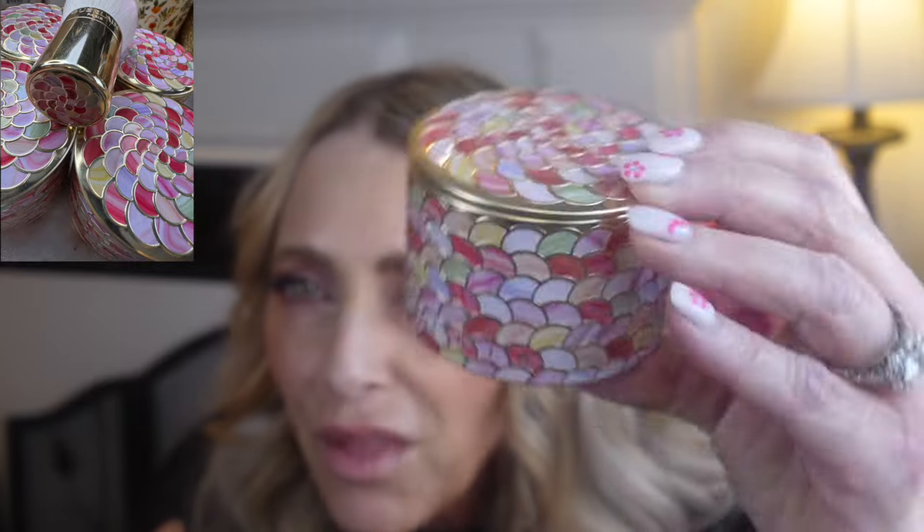I kind of wanted to show you what I did today because I was trying out all of them. First of all, look at these containers — can you imagine these sitting on your little area where you're getting ready? It almost reminds me of flowers; somebody else said it reminded them of candy. They're just beautiful. On the bottom it says Guerlain Meteorites, and there are four different shades.